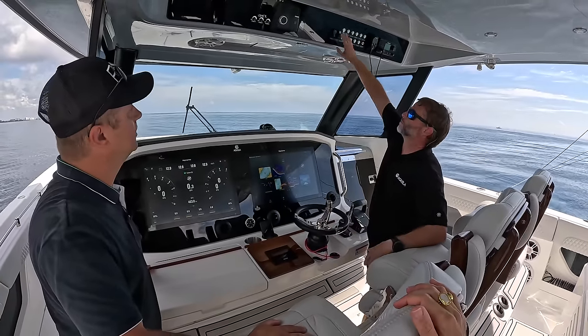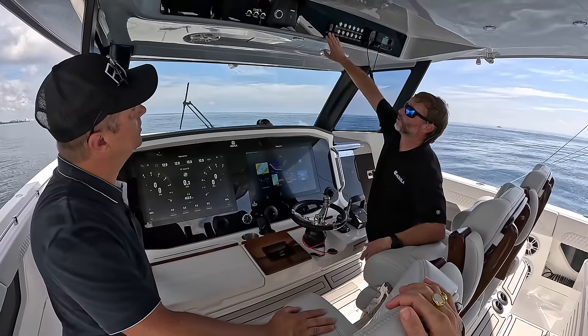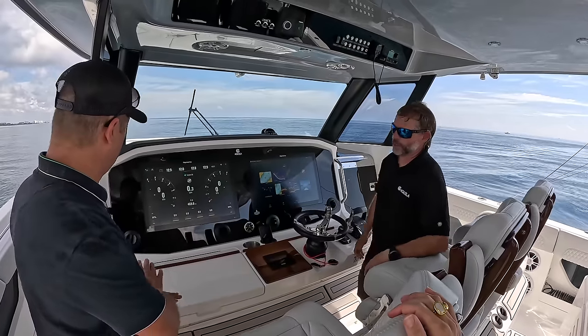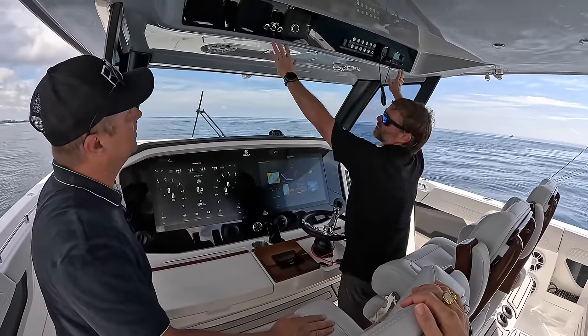The rest of the helm has your tactile buttons — windshield wiper, windlass control, Fusion head unit, and VHF. Super clean cockpit, very ergonomic. If you are driving the boat you're able to reach up and control everything.